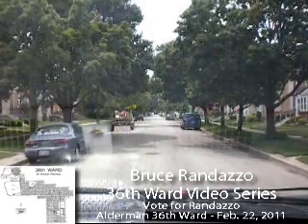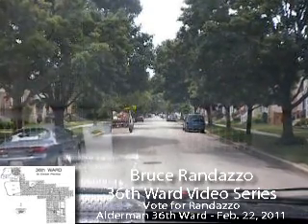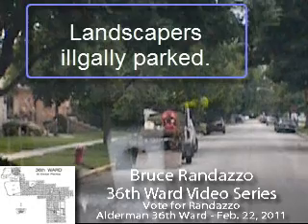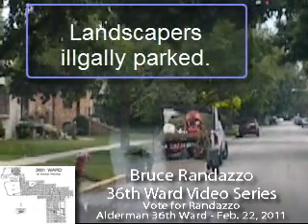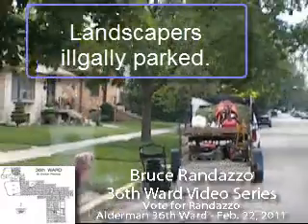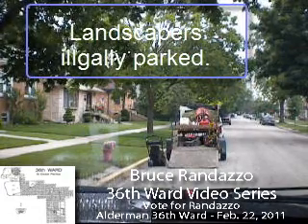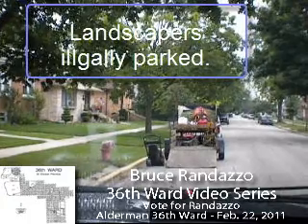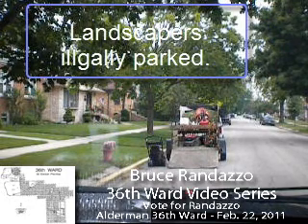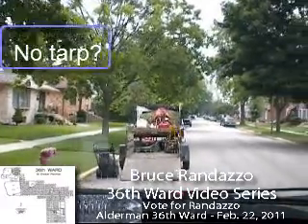There's a landscaper parked right in front of a fire hydrant. If there's a fire, how is he going to move his vehicle with all the equipment around it? These landscapers do not observe the law. That truck should have a tarp, but it's leaning over and buried under the grass. In my opinion, he doesn't use that tarp at all — the wind will blow that grass all over the street and city personnel will have to waste time and money cleaning it up.